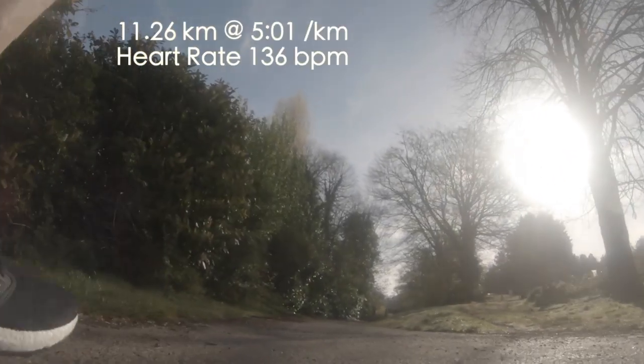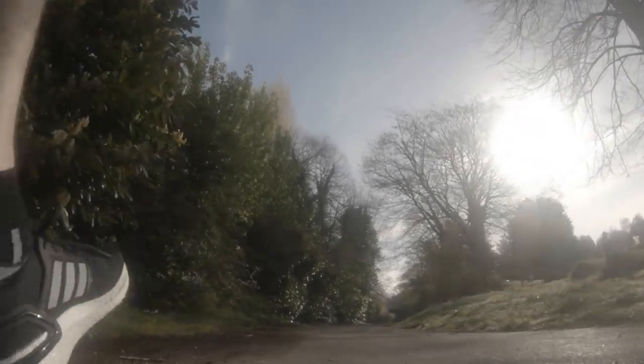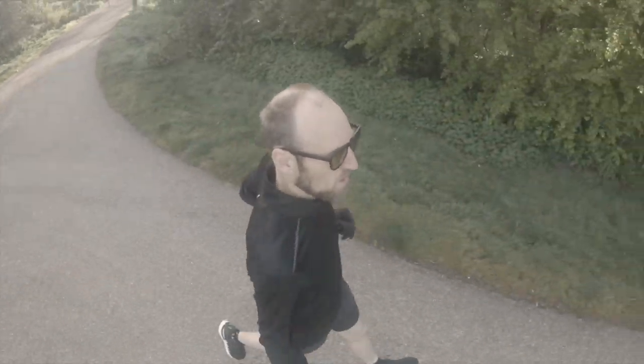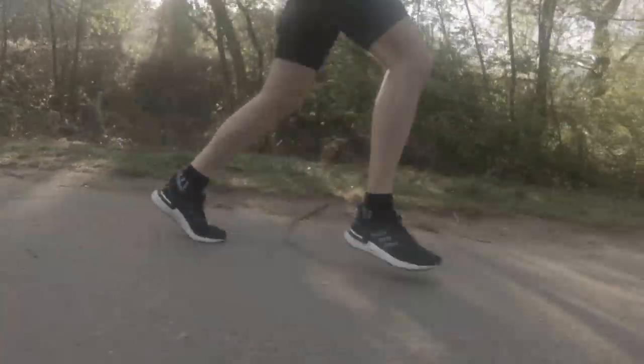Seven miles today — pace was about 8 minutes 5 seconds per mile average. Average heart rate was way down on this, about 136 beats per minute. Just taking it really easy out there today in this shoe that I can't quite decide whether I like it or not. Some days it's wonderful and other days it's not. It's a bit of a Jekyll and Hyde shoe for me. Anyway, more of that later in the week.